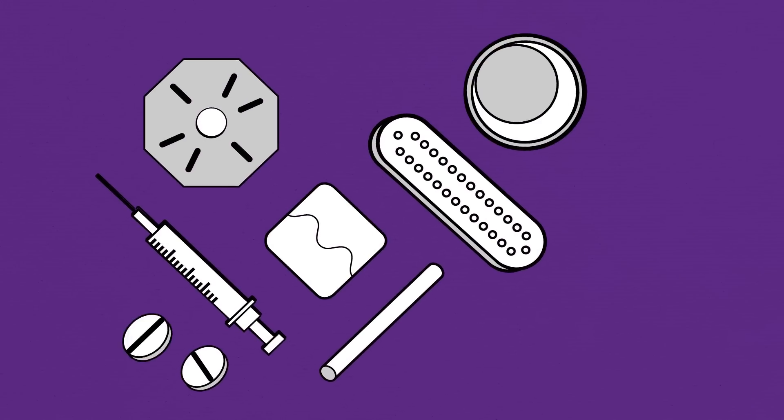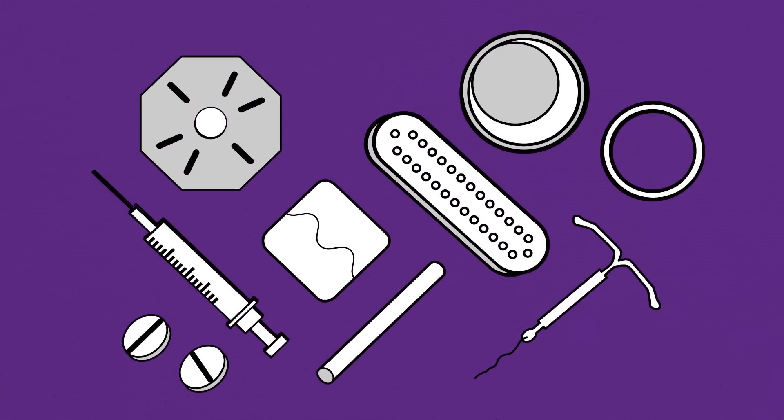For extra protection against pregnancy, remember that girls can always use an additional method of contraception.